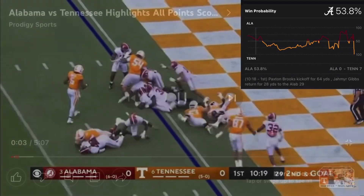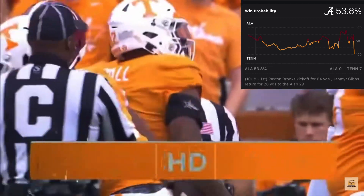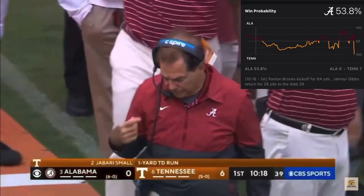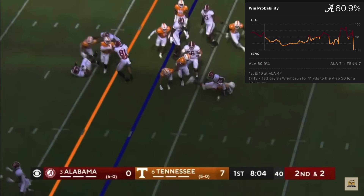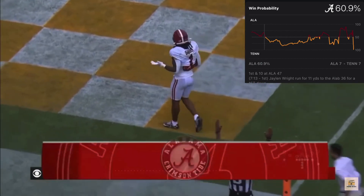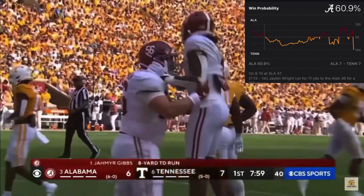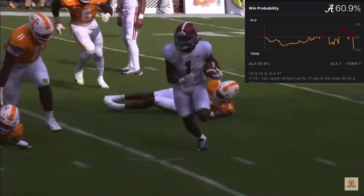Yard line, small touchdown on short yardage. Gibbs broke one tackle, got to the edge, and walks in — touchdown Alabama! Jameer Gibbs from eight yards out. Watch him go, look at the quick feet right there.